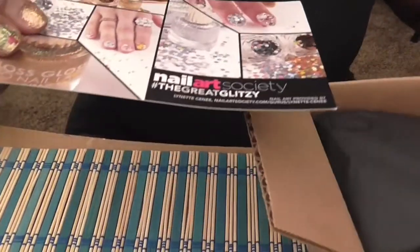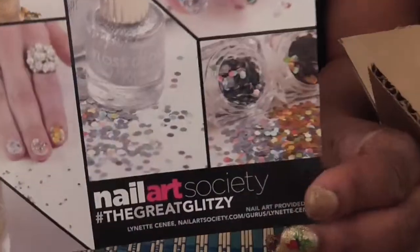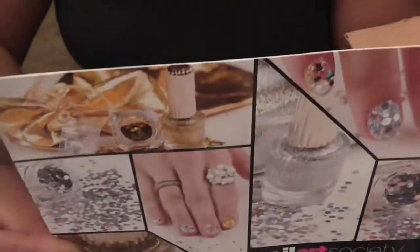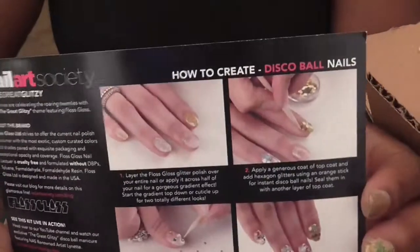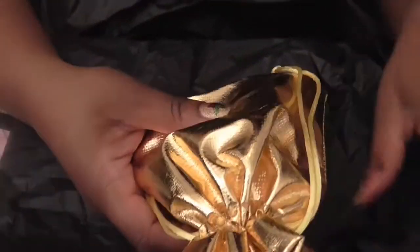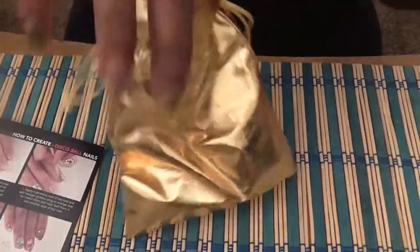This is Nail Art Society: The Great Glitzy. It looks like there's some very nice stuff in here, and on the back it tells you about the stuff they included in this box. So let's get to it — so excited! They included a nice gold bag this month for December.